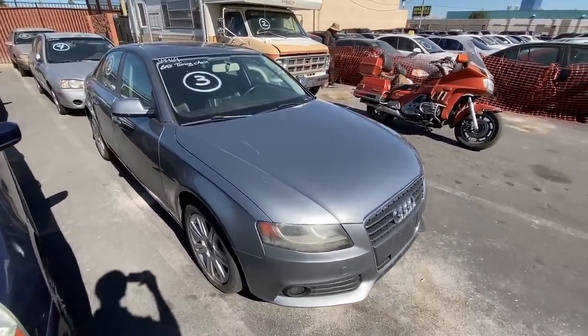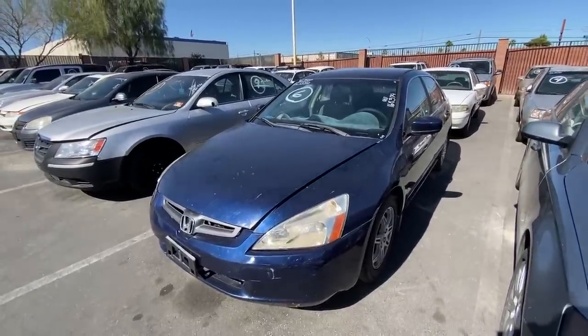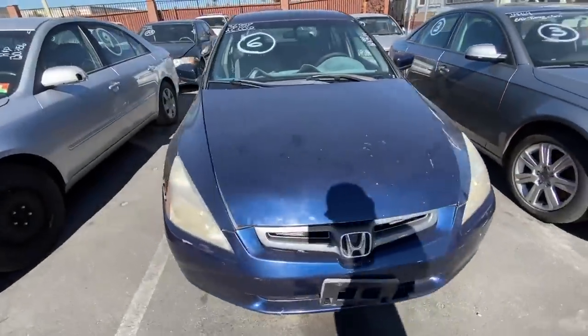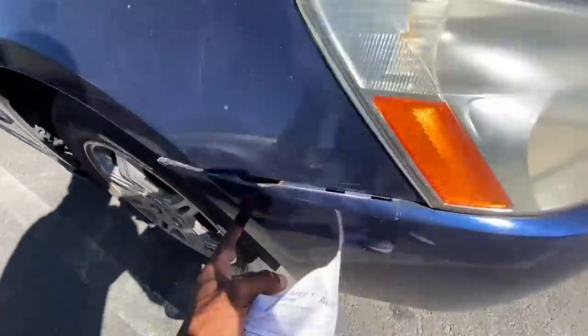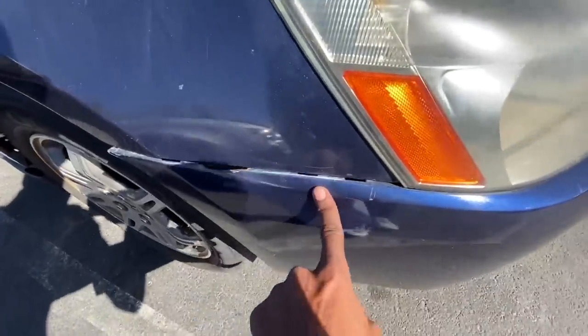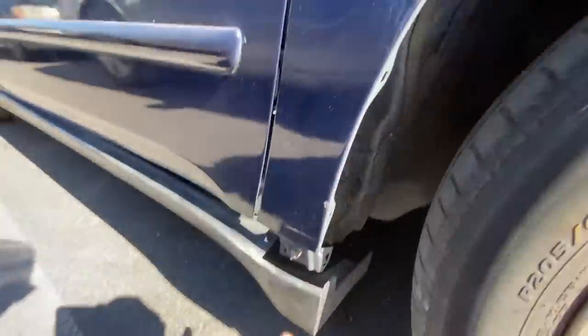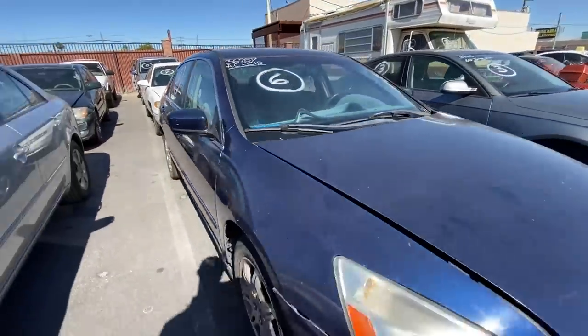We got a 2004 Honda Accord here, 164,000 miles on the dash. Body looks amazing, nothing that really stands out. However, you got a little damage on the bumper that's hanging — you can actually push that in and fix that pretty easily. You got a rocker panel that's hanging, you can button that up really easily too.